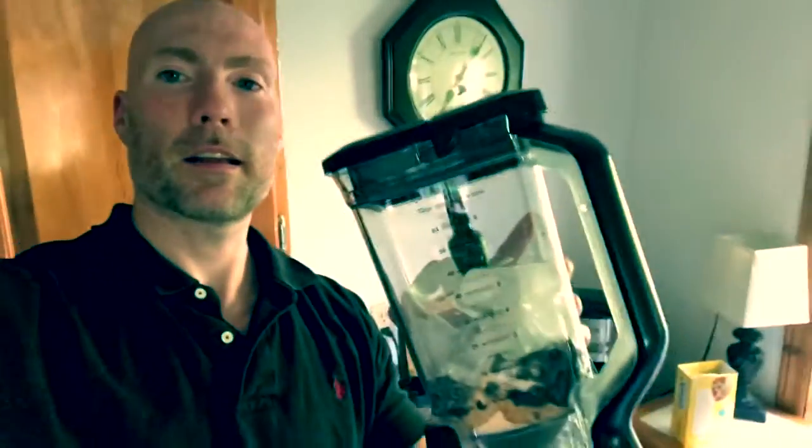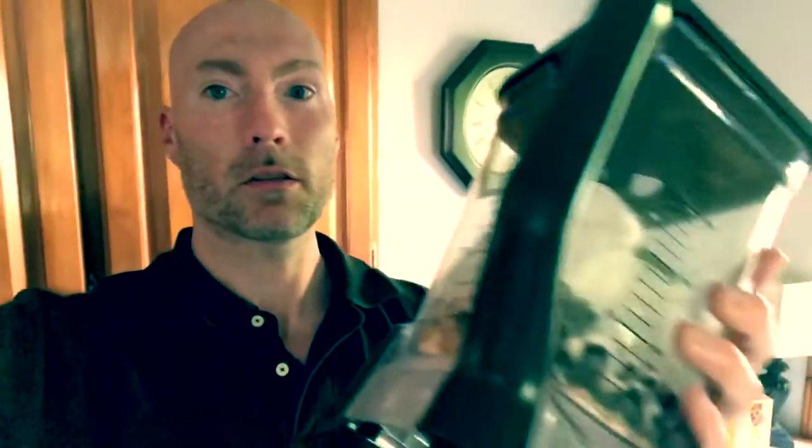Trying out some protein ice cream. So we have whey protein, PB2 or PB Fit. This is the most important ingredient — the xanthan gum. So we'll see how it turns out. I have a feeling it might be pretty thick. Everybody on the internet is loving it, so I never tried it yet. So here we go.